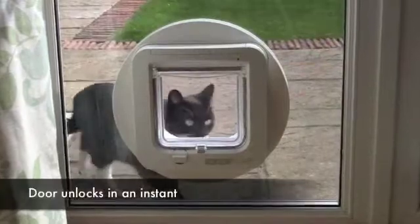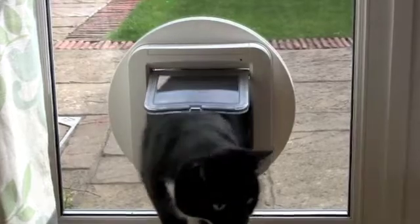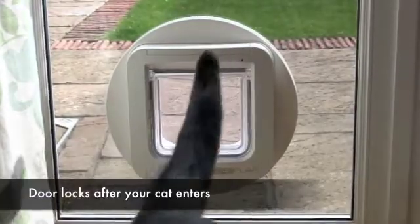Now whenever your cat returns home, Sureflap reads his microchip and unlocks the door, and as soon as he enters the house, the door locks securely behind him.